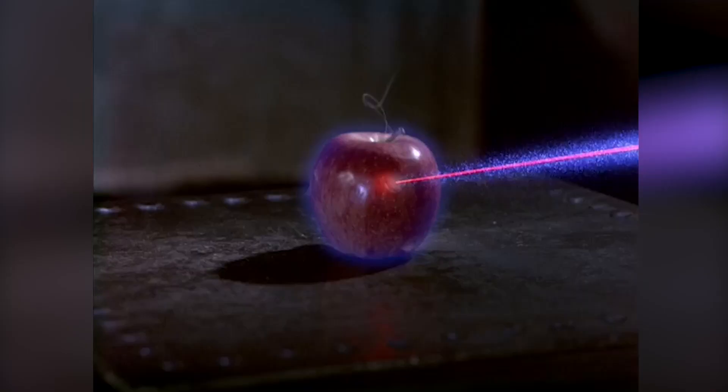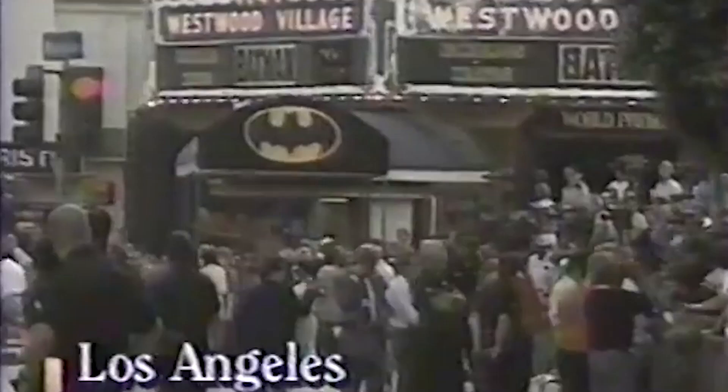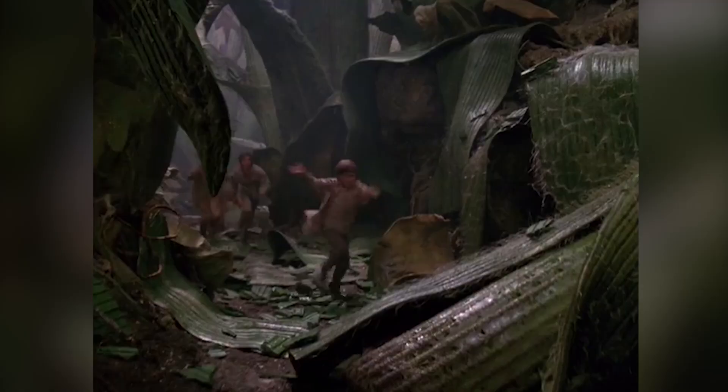Disney took a huge risk by releasing Honey, I Shrunk the Kids on June 23rd, 1989, the same day as Tim Burton's Batman, which was the number one film of the summer and had fans lining up around the block to see it. However, releasing alongside a huge cultural juggernaut actually worked out to Disney's advantage, because since so many theatergoers couldn't get in to see Batman, they chose to see Honey, I Shrunk the Kids instead, helping to boost it to become number two at the box office.